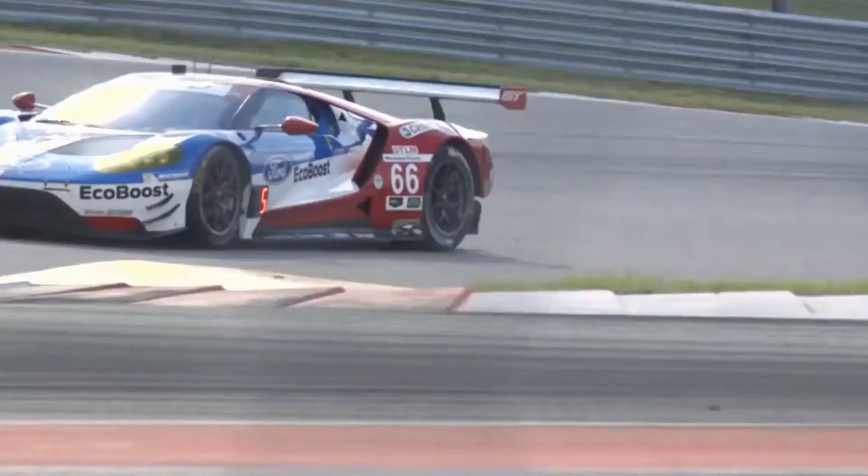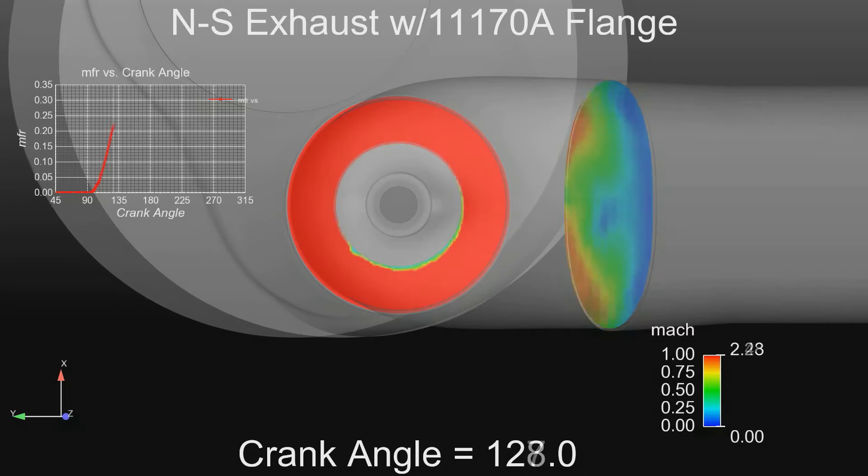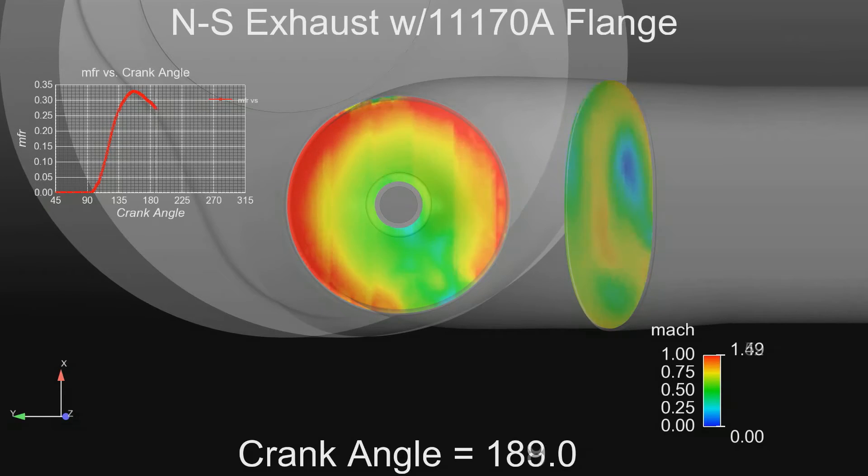Success for us at Roush Yates Engines is data. If we can analyze the data and better predict what the outcome is going to be as far as fuel mileage and traction control strategies, it'll make us more competitive and we'll be more successful.